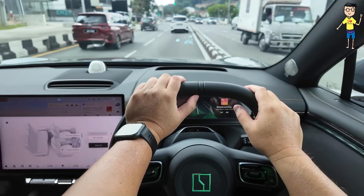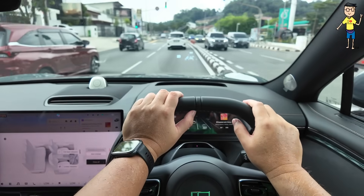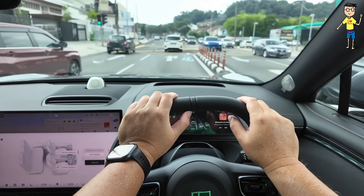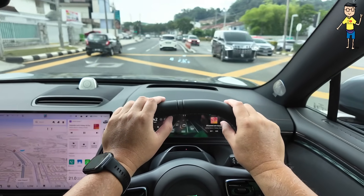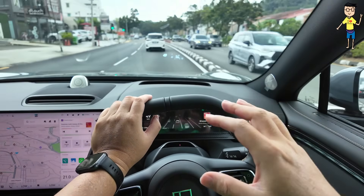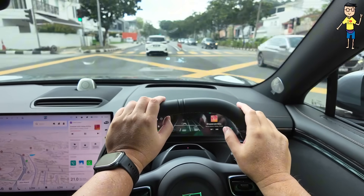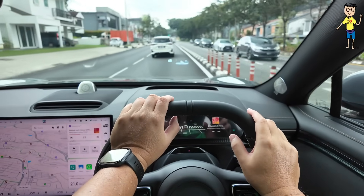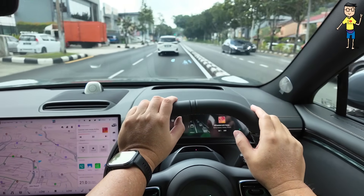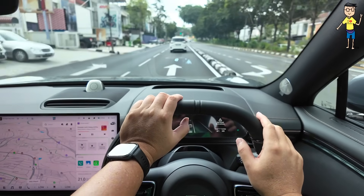Going through the potholes, you really feel the luxuriousness of the suspension. This suspension is tuned more for comfort, whereas the Tesla suspension is a bit more sporty and harder. Having said that, Tesla has already softened their suspension for the Juniper facelift.